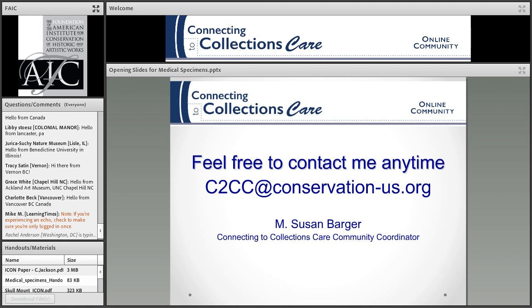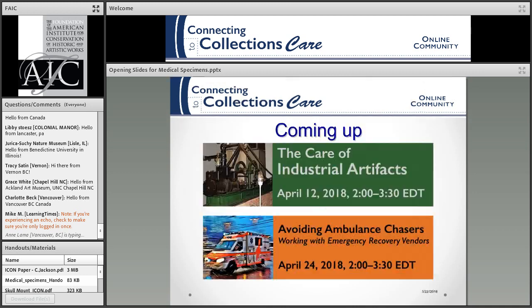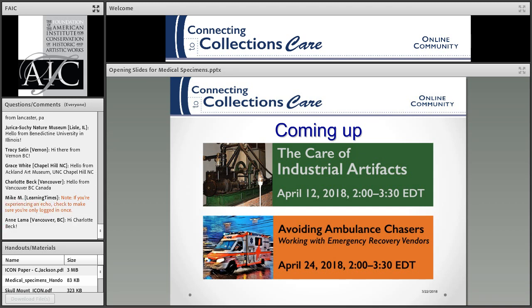You can always contact me at this email address. And if there are any disasters, you can always contact the National Heritage Responders — this is their 24-hour hotline. Next month we have two webinars: one on the care of industrial artifacts and one on working with emergency recovery vendors, so be sure to tune in for those.